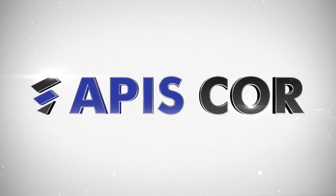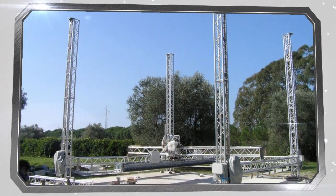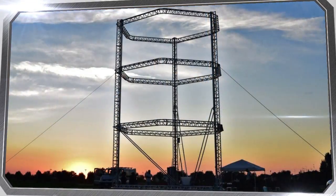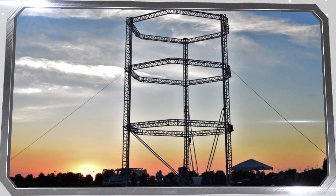Introducing a new mobile 3D printer from APIS Core Engineering. Modern 3D printers are notable for their massive bulk, which significantly complicates the process of transporting them and assembling them at the construction site. This also multiplies the building's prime cost many times over.